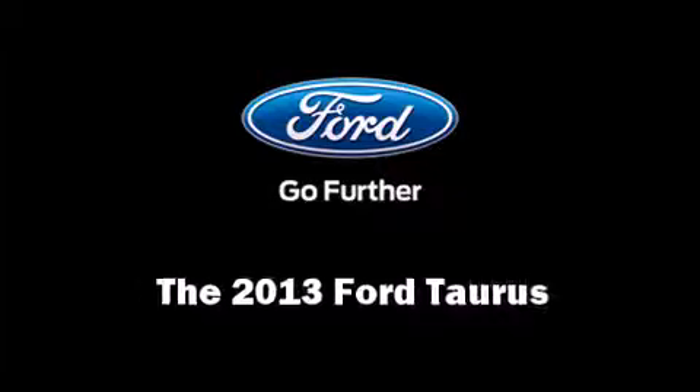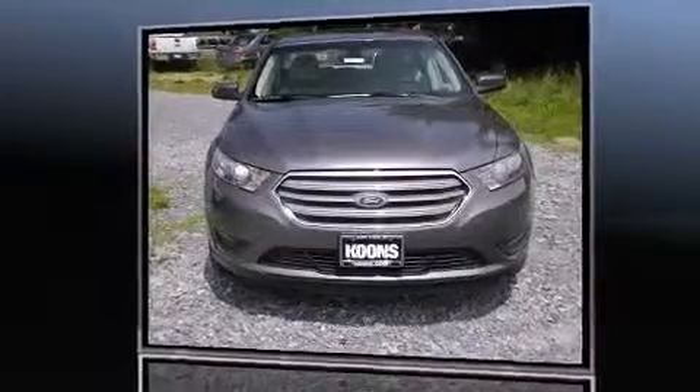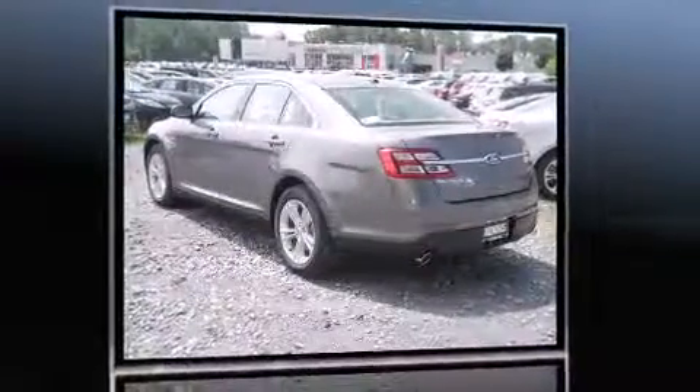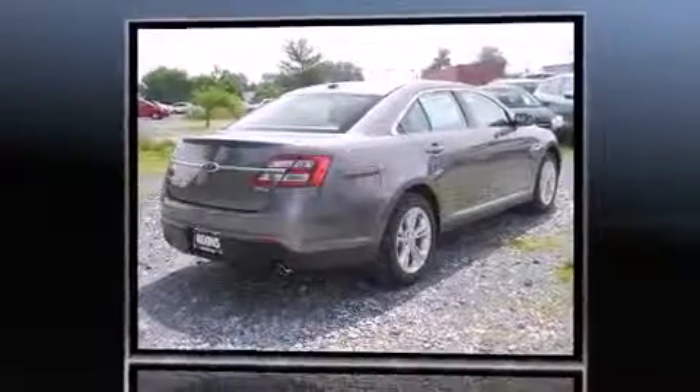Treat yourself to a test drive in the 2013 Ford Taurus. This four-door, five-passenger sedan will allow you to take command of the road with confidence. It features a front-wheel drive platform, an automatic transmission, and a 3.5-liter six-cylinder engine.